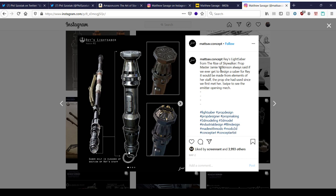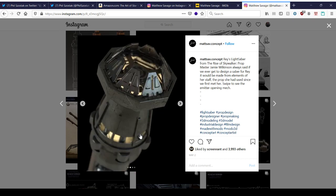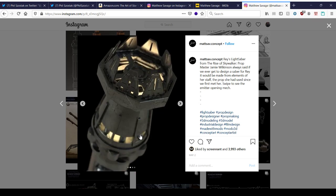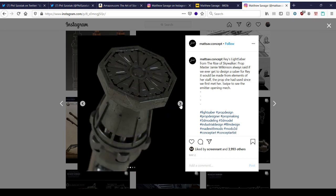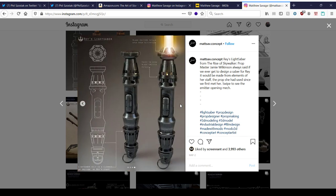Prop master Jamie Wilkinson always said: if we ever get to design a saber for Rey, we'd make it from elements of her staff — the prop she had used since we first met her. And here's more animation showing how that worked. Again, very cool-looking stuff. There's the scene from the movie — comes out of nowhere — but very technical, very interesting, beautiful-looking designs. Feels like this is what the world should have been like.